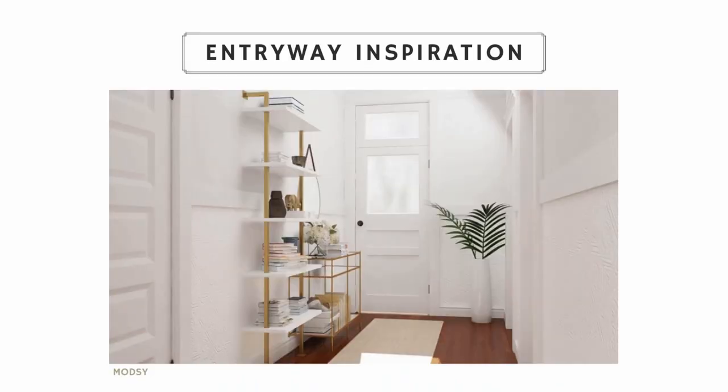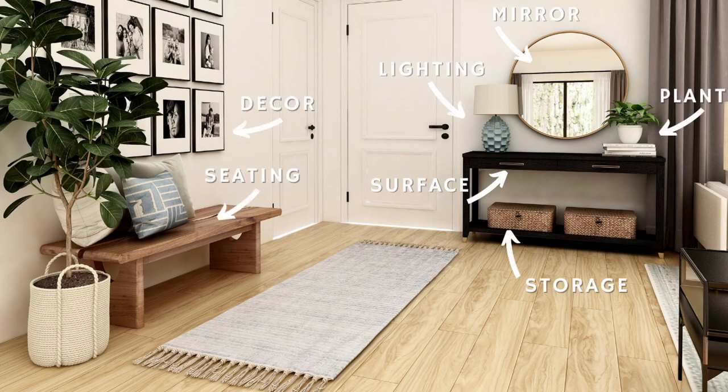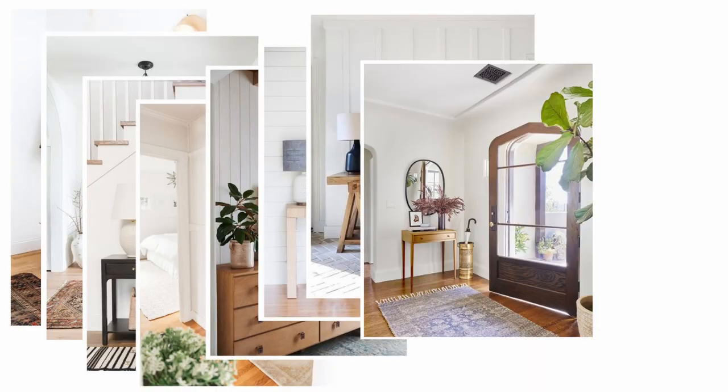Every single home has an entryway, whether it's small or large or hardly exists. We are going to show you everything that goes into making a very functional entryway, as well as how to make it beautiful. We're going to share lots of inspiration pictures and talk about easy front entryway decorating ideas.